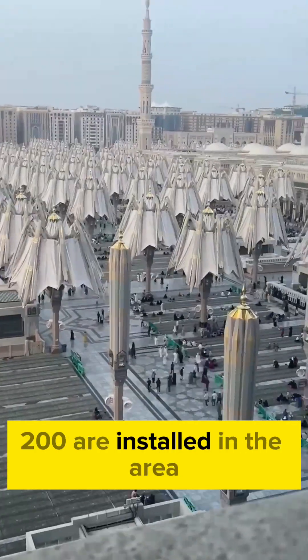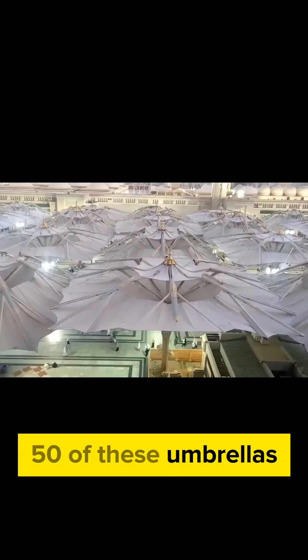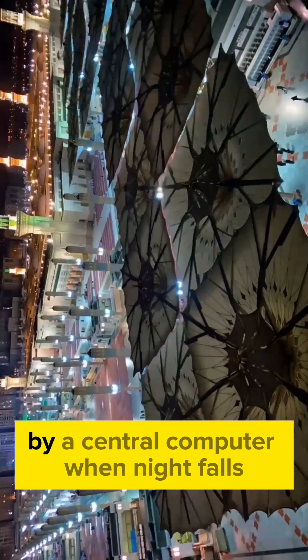In total, 250 of these umbrellas are installed in the area, and each is controlled automatically by a central computer.